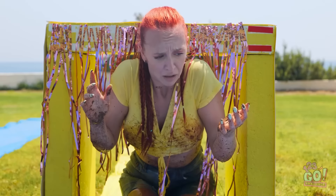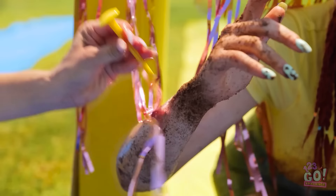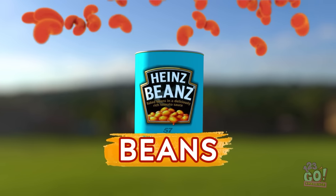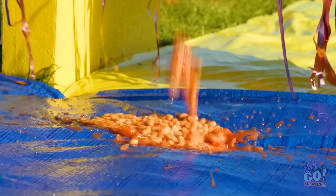Oh my gosh! You're in trouble! I'll have to help you! Hold still and I'll chisel you out! Hold still? I don't have a choice because I can't move! That's better. What do you think we should do next? A fresh can of beans. Yum! We'll just pour this all over the end of the slide.